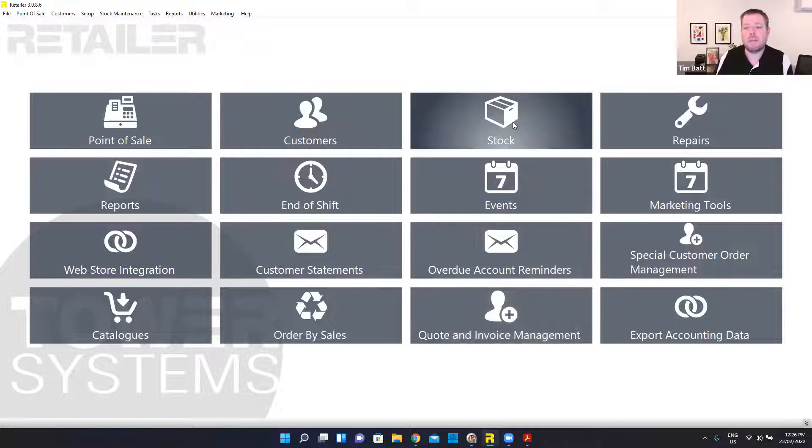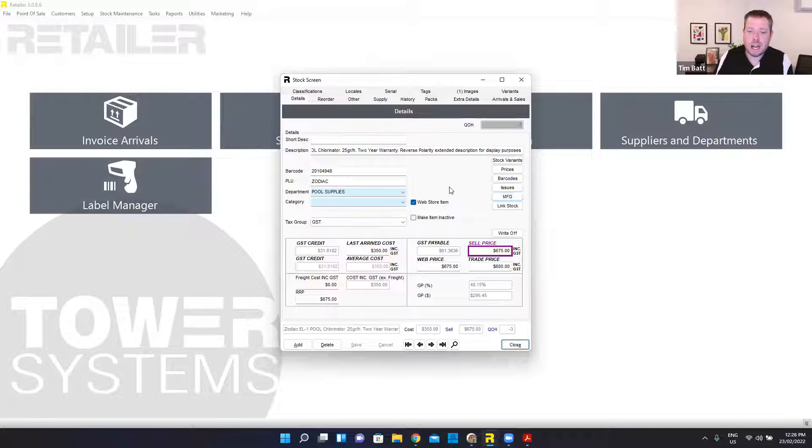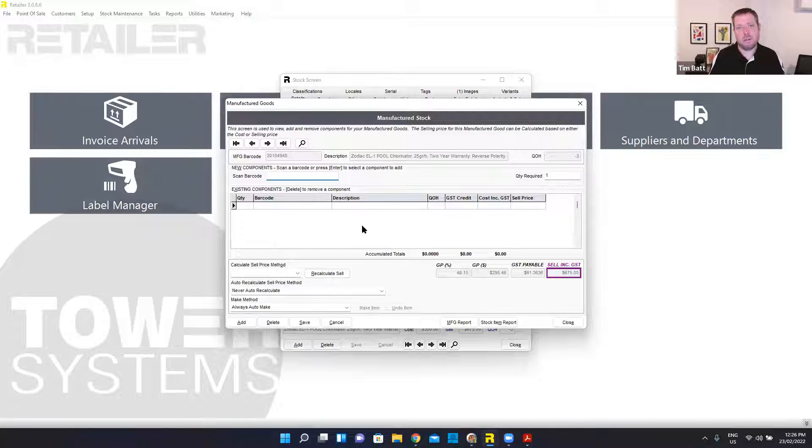The other thing was manufactured goods — I missed that in the stock screen. Any one product, if this was something that I maybe made up as a kit — maybe it was a plumbing kit or a new pool owner pack that had the hose, some base chemicals, a net, a scoop, a brush, and things like that in it — I could flag that it's a manufactured good and tell the system what is within that product. So when I go to sell it, I sell it as one product but the system knows exactly what it's made up of.